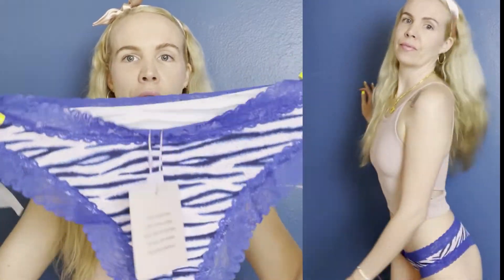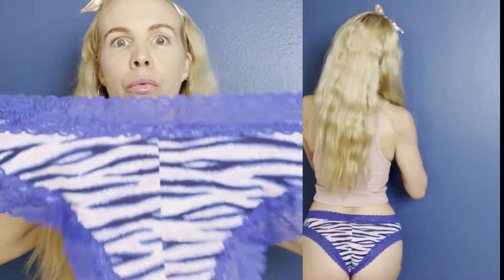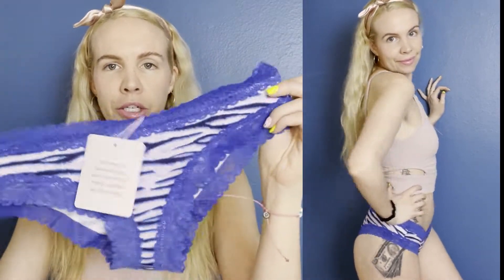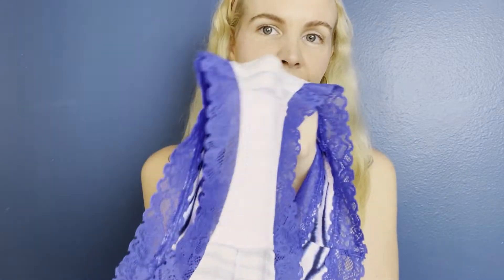I would say they run slightly large. I do a size small. If you want them to be really tight, I would go down a size. But if you want just a comfortable fit, after one wash your true-to-size would be perfect. They're 100% cotton, so they have that cotton crush. But that's this pair.